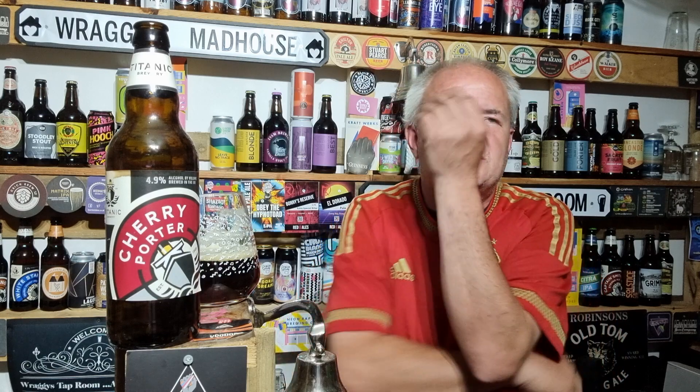I remember when this first came out and I was reading comments saying it's better than Plum Porter. I mean, Plum Porter from Titanic is a stunning beer. When you read the hype you get your expectations way up — and I think I was buying too far into that. Whereas now, it's been quite a while since I last had it, and now I'm having it I'm appreciating the cherry, the almond flavours, the ABV — and it delivers a nice beer.